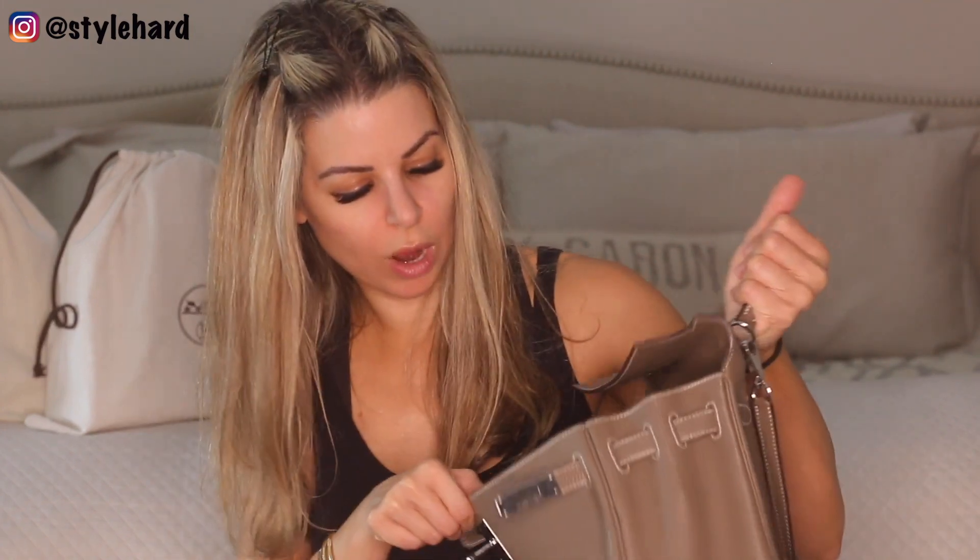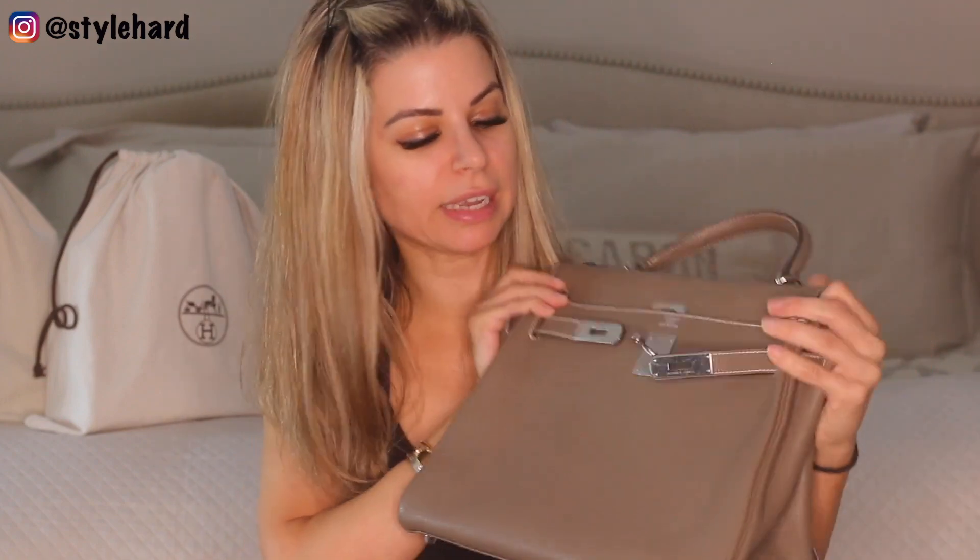I said six but I meant seven — I'm going to get the seventh one. Number seven is my 32 centimeter Étoupe Togo Kelly. I would say this is one of my most used Hermes bags. I absolutely love it. It is in very good condition, but I would say not absolute perfect condition — I bought it pre-owned, and I wear it and enjoy it. I don't baby any of my bags really. I store them well and take good care of them, but I wear them and I enjoy them. I'm not scared to wear my bags — I have some friends that are actually scared to wear their bags and I just think, what's the point.